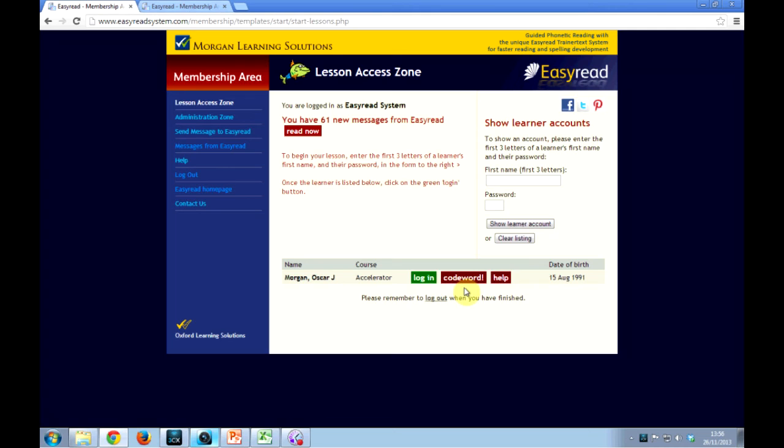When you get a prize code word, you enter it here, beside the login button. The prize will then be sent to the address on your account.